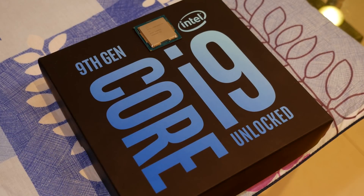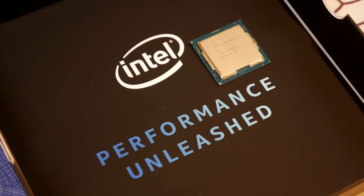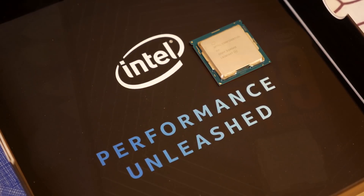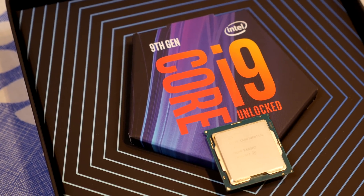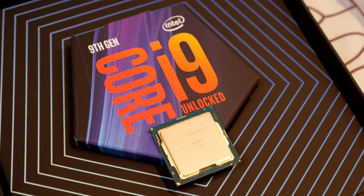So first, the Intel i9-9900K. This is a 14nm++ Coffee Lake CPU — remember, 8th gen was Coffee Lake and 9th gen is also Coffee Lake. It's an 8-core, 16-thread CPU with a base clock of 3.6 GHz and a boost clock of 5 GHz. It's also unlocked.